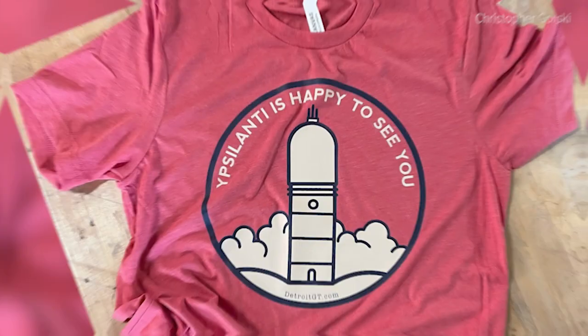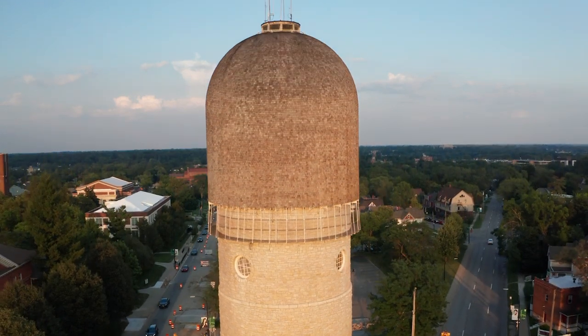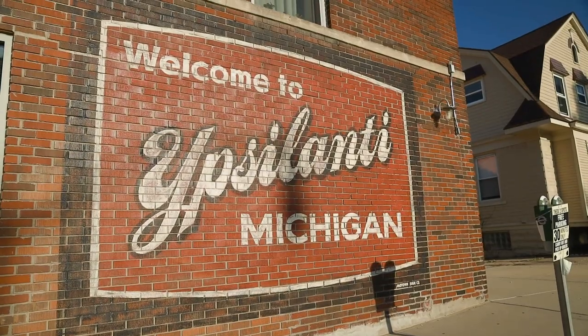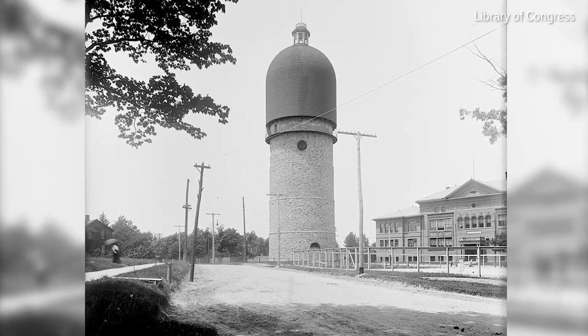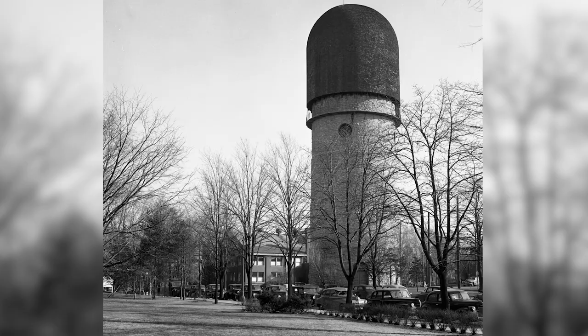Ypsilanti is happy to see you, as the locals like to say. This 147-foot stone water tower is the unmistakable symbol of the small southeast Michigan city. It was erected in 1890 on Ypsilanti's highest point and has been in continuous use ever since.